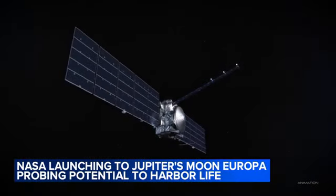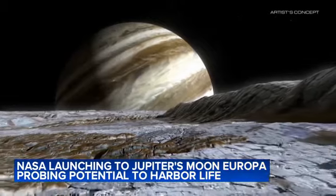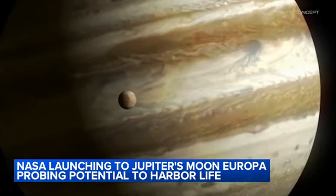Scientists think the icy moon of Europa, of Jupiter, is one of the best bets in the solar system for sustaining life. They believe the moon has an ocean beneath its icy surface with tides from Jupiter's gravity,